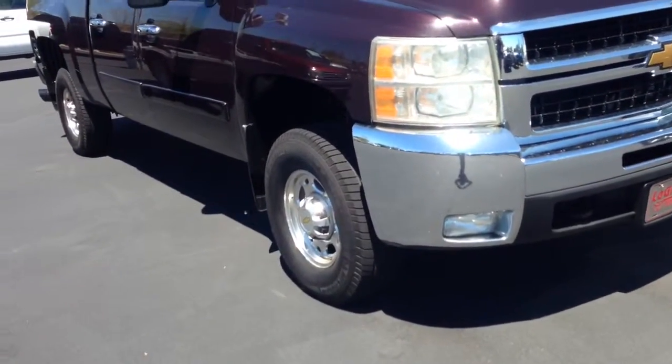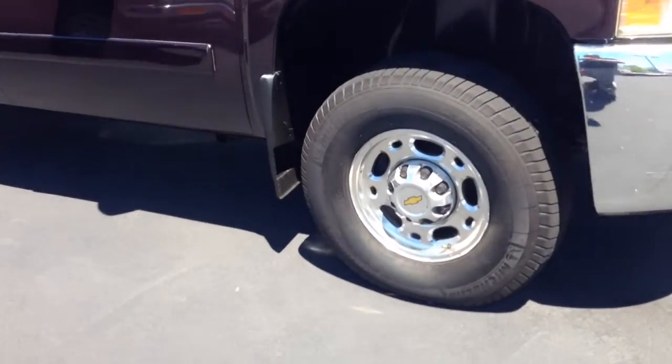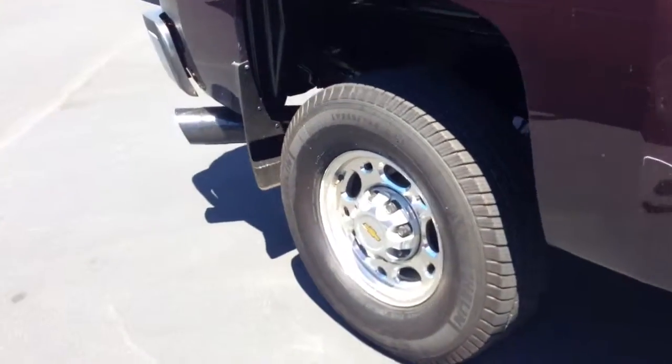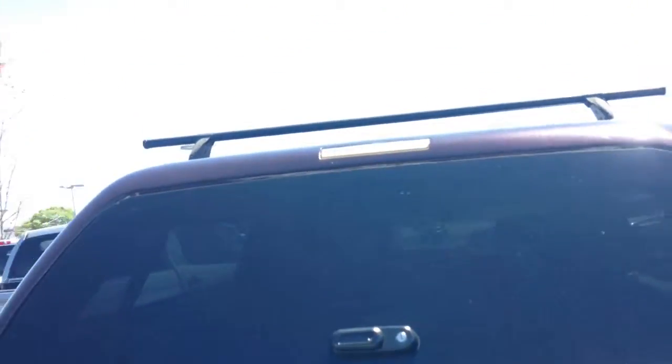As you can see, it's got the integrated fog lens. It's a 2500 series, so it's a three-quarter ton. These are the rims — they look really, really good on it. Big exhaust tips, of course, because it's got that Duramax diesel on it. It does have a camper shell and also has the cross rails on top.